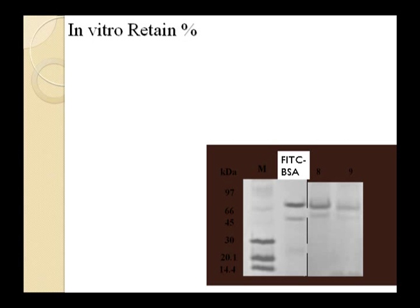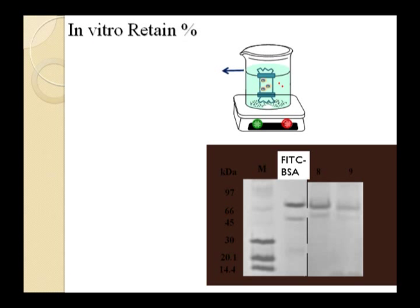We used FITC-BSA PAGE to confirm stability throughout all preparation processes, confirming the protein remains stable. In PBS buffer solution, freeze-thaw and freeze-drying leaching tests did not harm the protein structure.